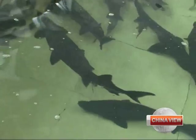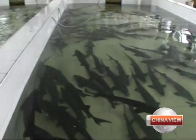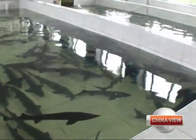The wild sturgeon of Heilongjiang River are close to extinction. Artificial breeding is one of the only options left to keep the species alive.